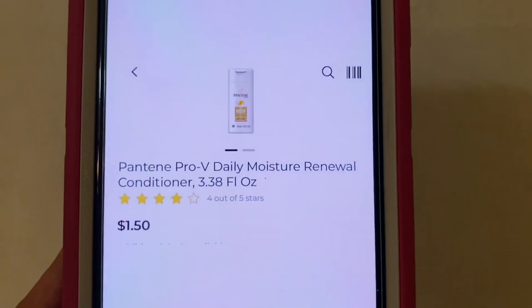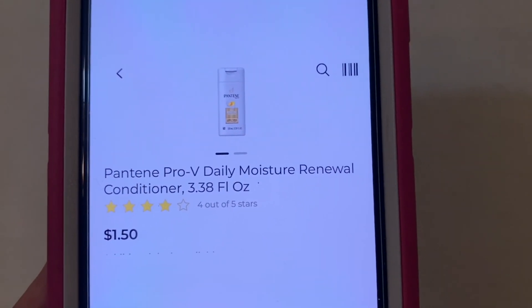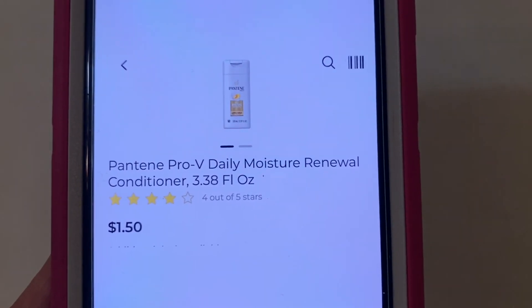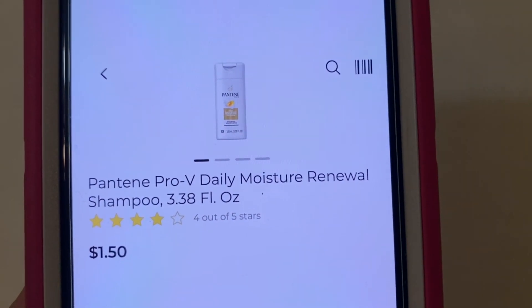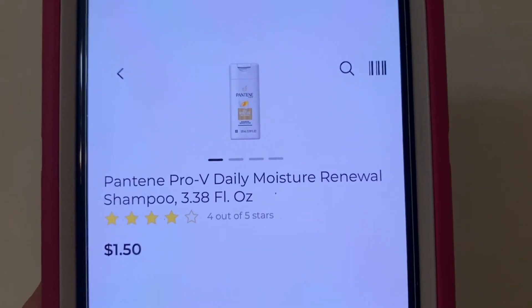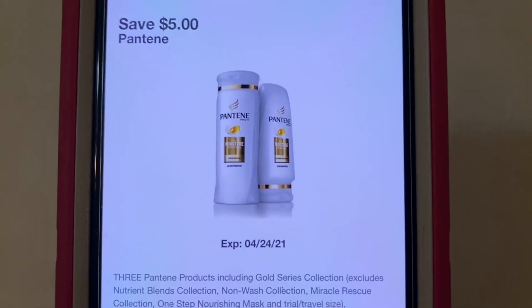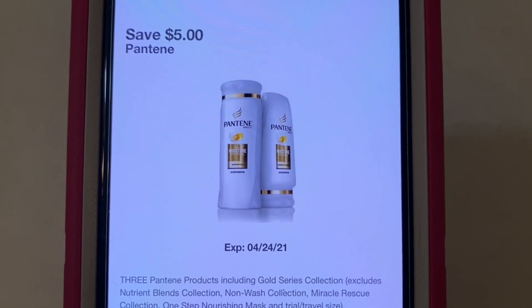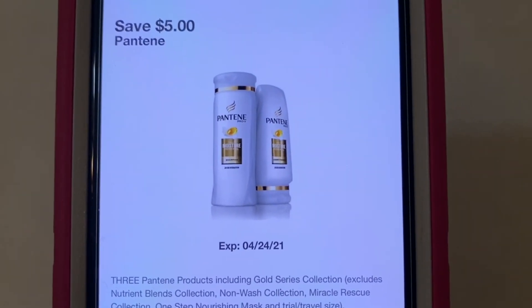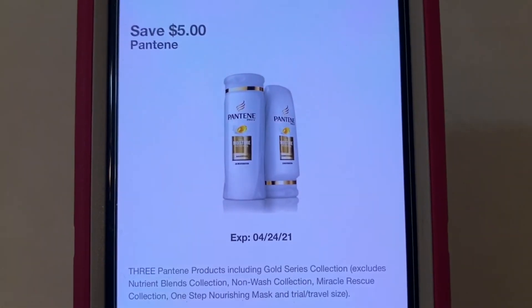Now we have the Pantene, the 3.38 fluid ounce for $1.50. You can find this in the Travel Section. The Shampoo and the Conditioner, 3.38 fluid ounce — they both run $1.50. And those are also glitching with this $5 Pantene digital coupon. So you would purchase three of the $1.50 either conditioner or shampoo — you can mix or match — that will run you $4.50. With this $5 coupon, it will give you the three bottles for free plus $0.50 overage.